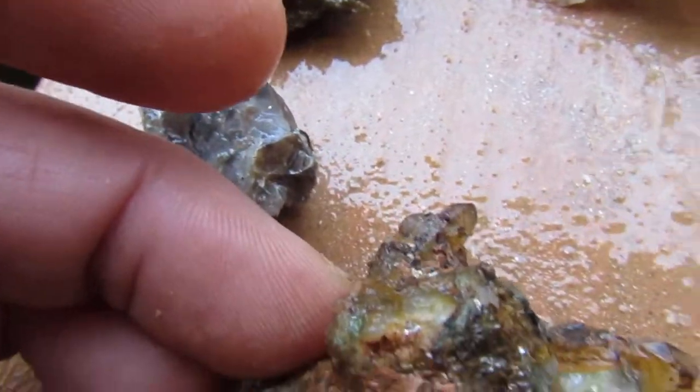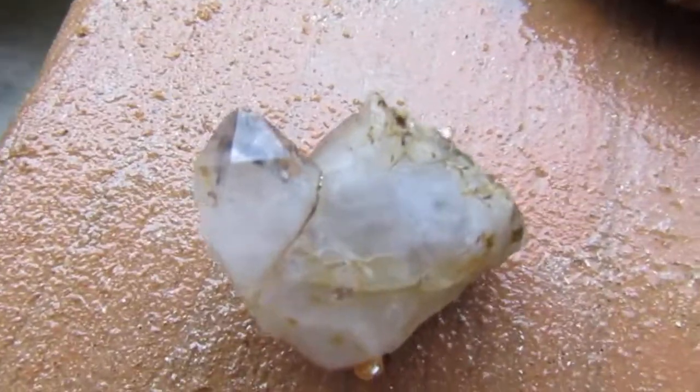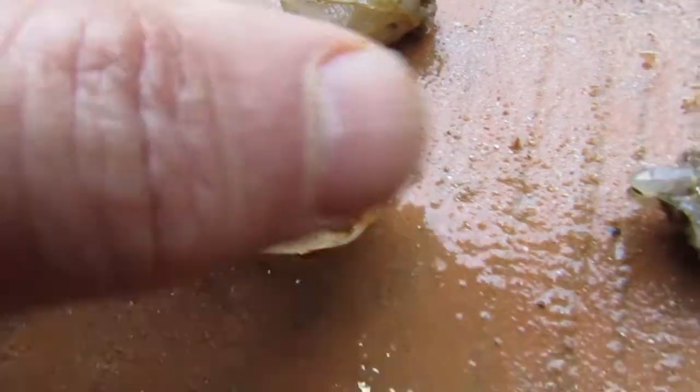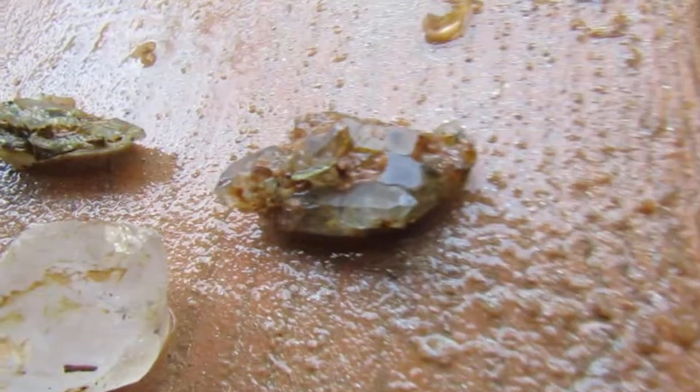Some smoky. This has little points on it right there. And check this one out right there — there's some more points. There's a nice point right here, showing some of that plating. Almost looks like it tried to be a scepter.